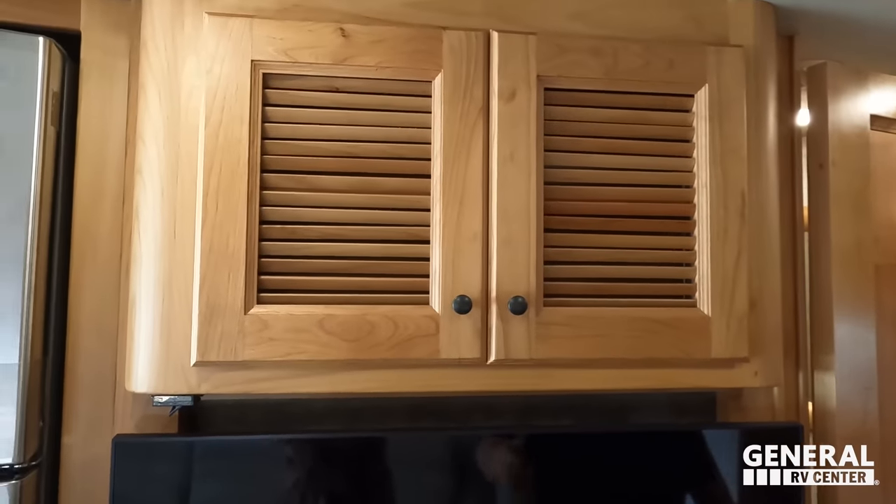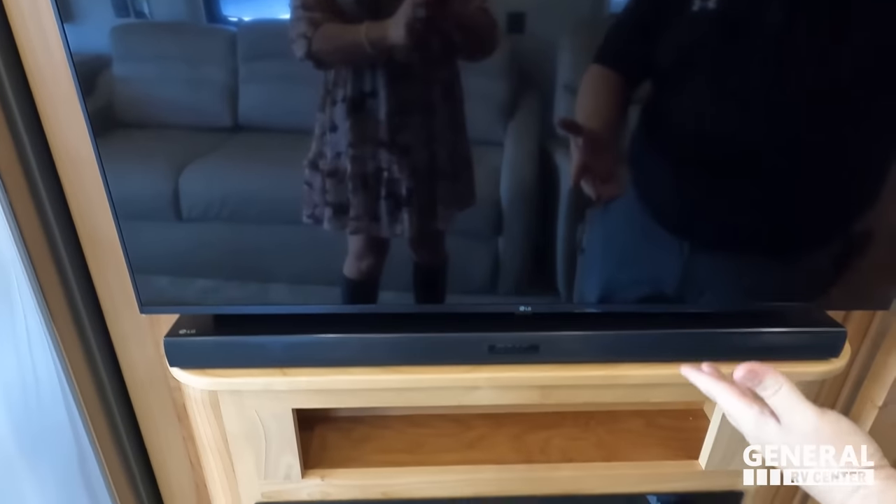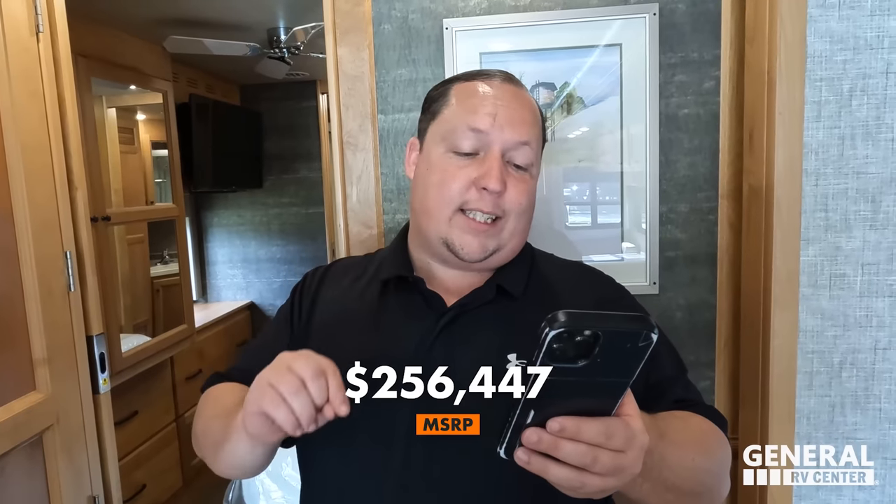There's a little mantle area and a 30-inch fireplace that does produce heat from electricity. The MSRP on this motorhome is $256,447. Just so everybody knows, this unit does not have liquid spring — that is an additional option you can still add.